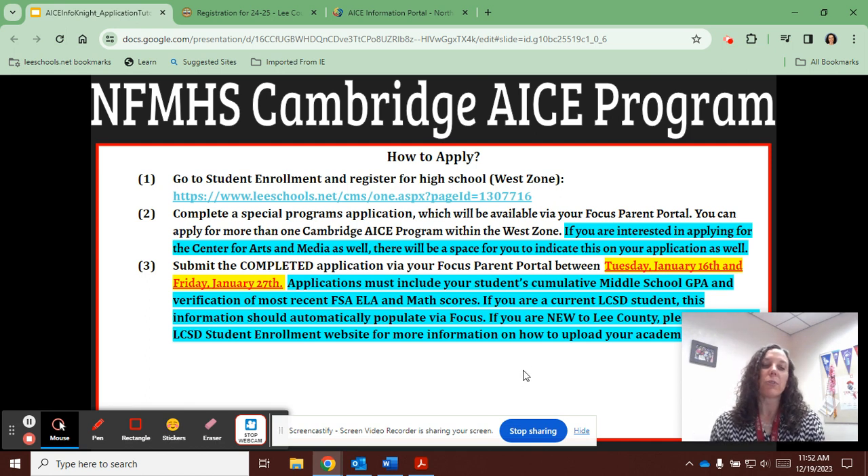If you are a current Lee County School District student, your student's cumulative GPA and most recent FAST ELA and math test scores will automatically populate in Focus. To our knowledge this will be your student's 7th grade PM3. If you are new to the Lee County School District, you will need to provide this academic data separately. More information regarding this process will be available on the Lee County School District student enrollment website as we get closer to the official application period.